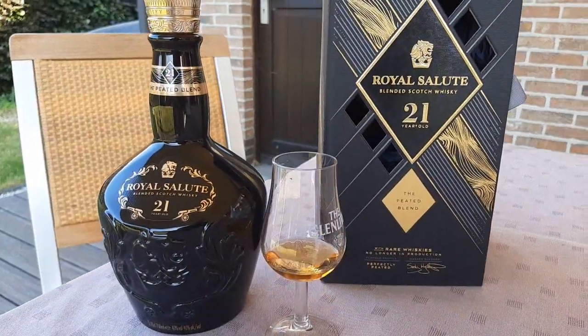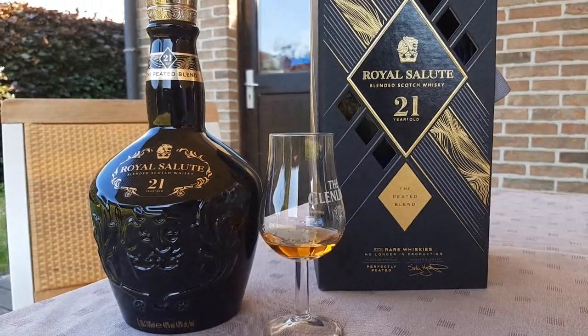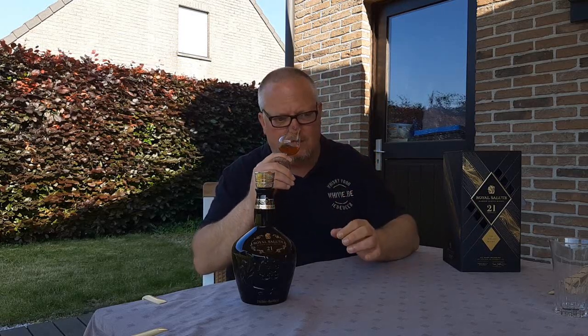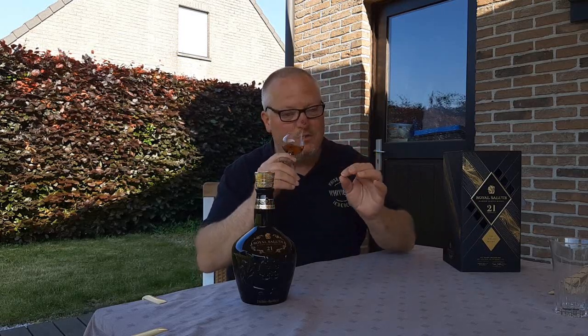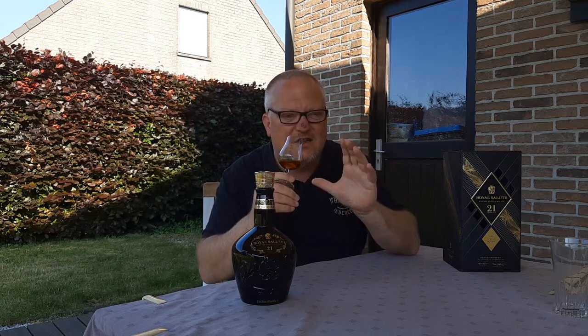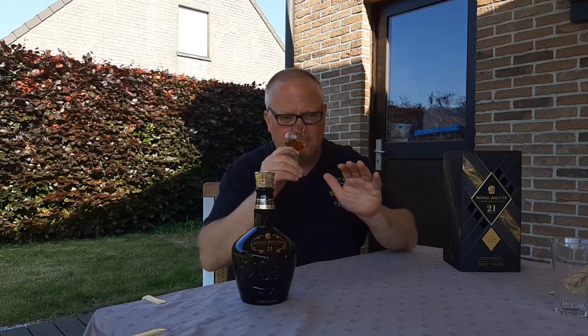Let's give this one a go on the nose. Wow — in one word: complex. It's fruity sweet. I get some caramel and oranges, some applesauce, some candied apricots. A touch mineral as well. It reminds me of a cognac for a moment there — a very good cognac. A dash of wood smoke in there as well, and a particularly delicate touch of peat all the way in the background. This is very good. I can nose this for a very long time.